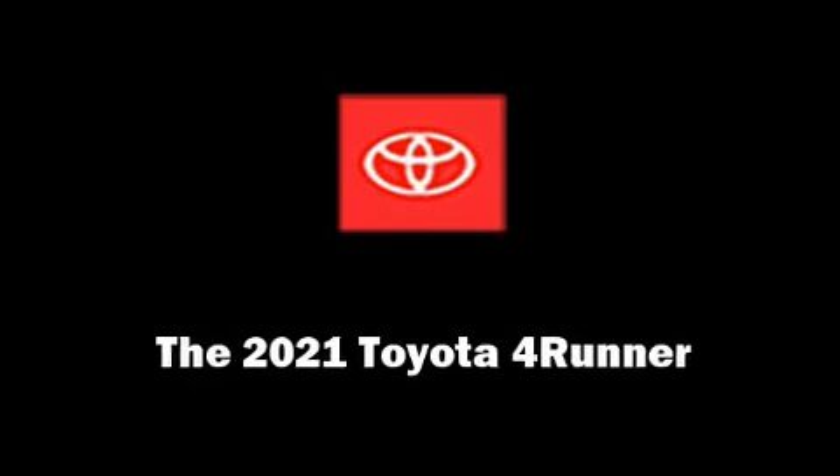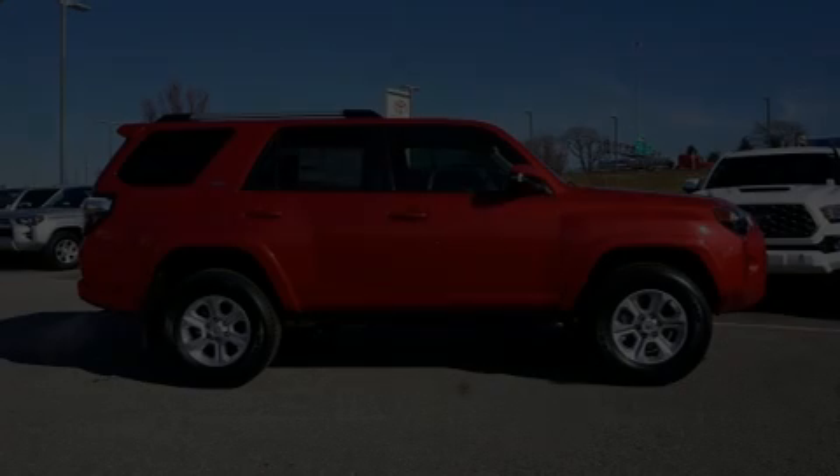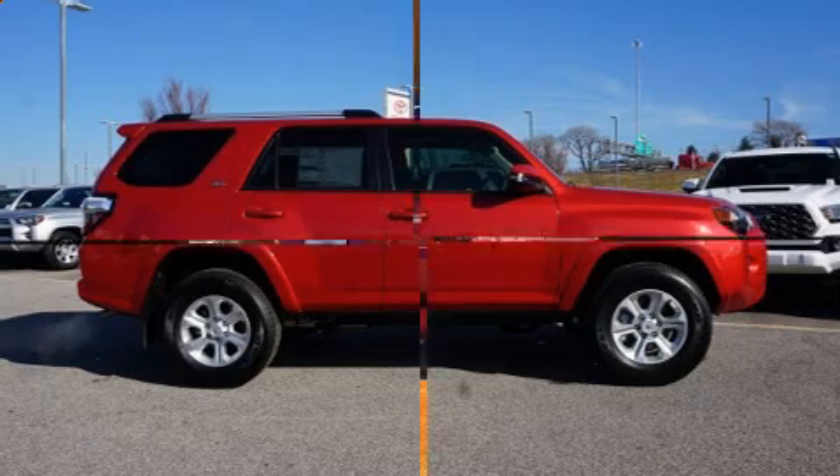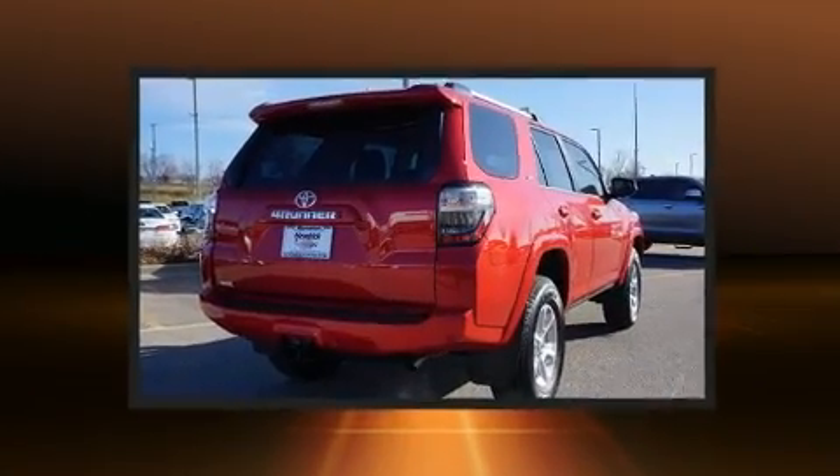Introducing the 2021 Toyota 4Runner. It features an automatic transmission, four-wheel drive, and a four-liter six-cylinder engine.